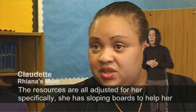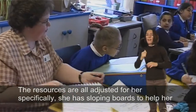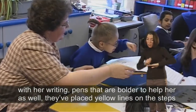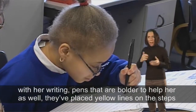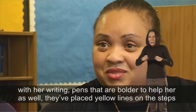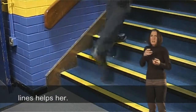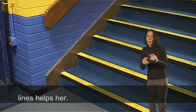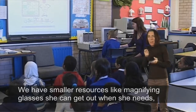The resources are all adjusted for her specifically. She has a sloping board to help her with her writing, and bolder pens to help her as well. Yellow lines have been placed on the steps because one of the issues for Rhianna is depth perception, so the yellow lines help her. We also have smaller resources like magnifying glasses she can get out when she needs.